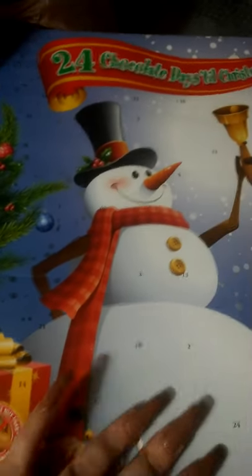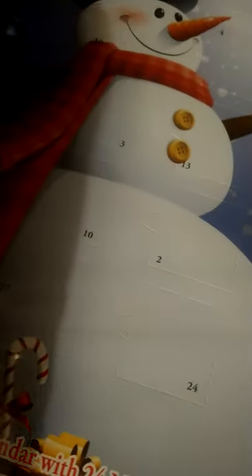They had a bunch of these 24-days-till-Christmas calendars — it has a bunch of chocolate in it. If you've got kids or you just like chocolate, these are great. I'll show y'all the receipt in a minute, but I also got a bunch of gift wrap here.